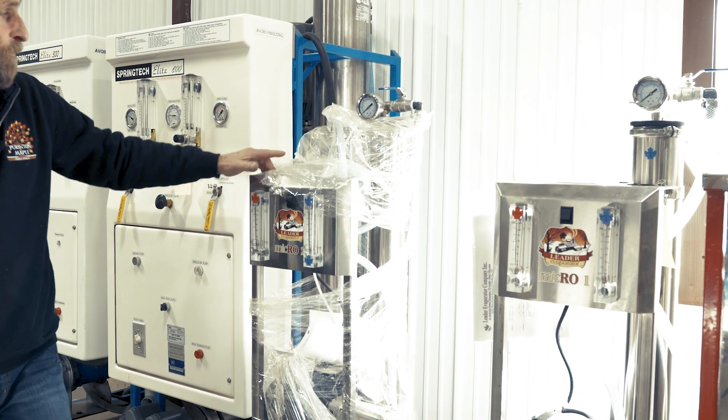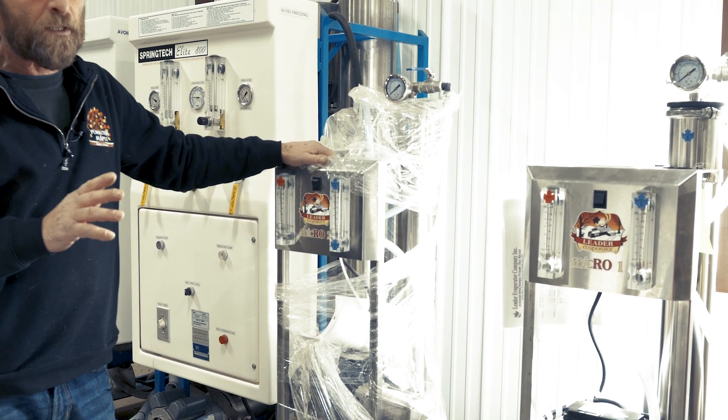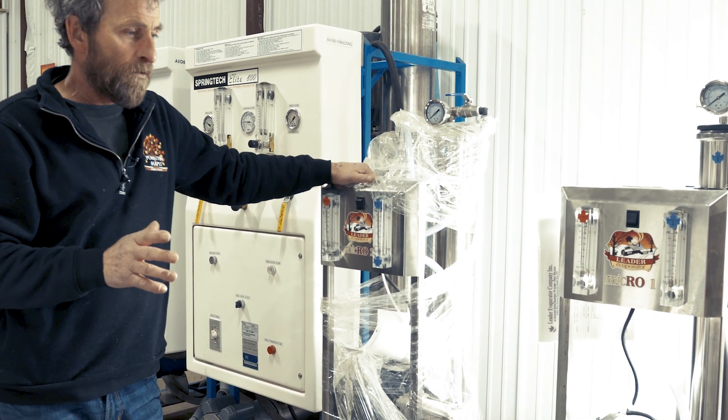The next step up would be a two-membrane machine, which would process 200 gallons a minute and about a 60% increase in sugar concentration.